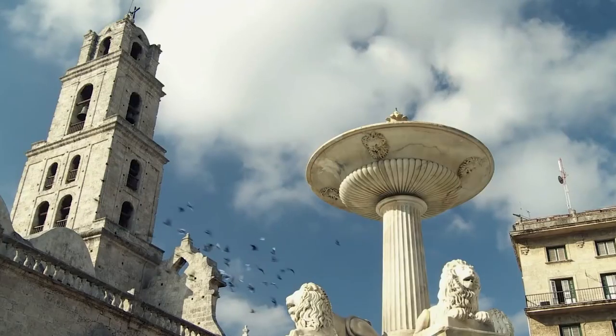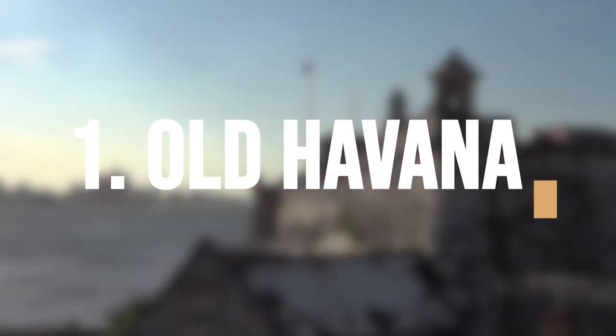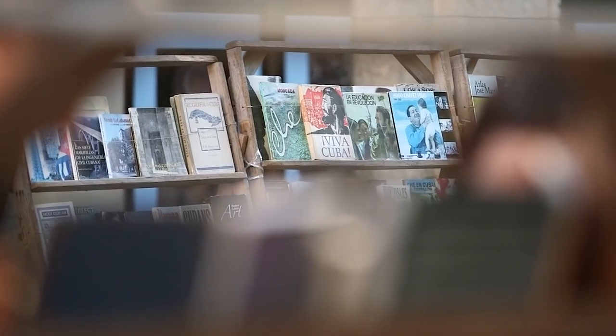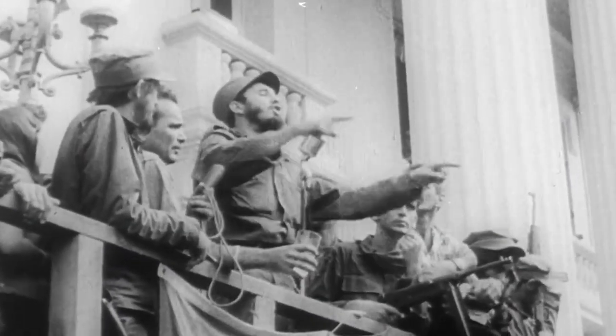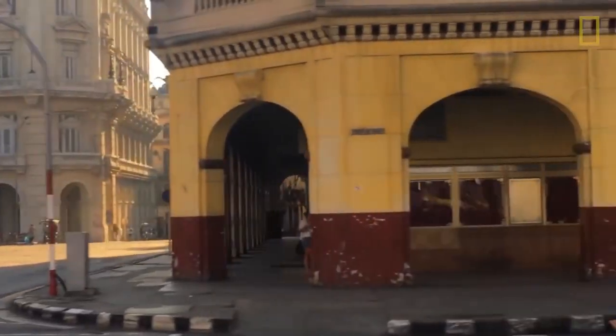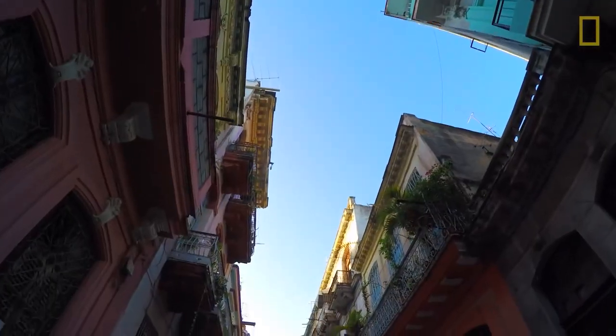Take a walk through the historic center of Havana. Old Havana, Habana Vieja in Spanish, is the historic center of Havana and a UNESCO World Heritage Site. It is a beautifully preserved colonial neighborhood, rich in history and culture, with narrow cobbled streets, colorful buildings, and charming plazas.